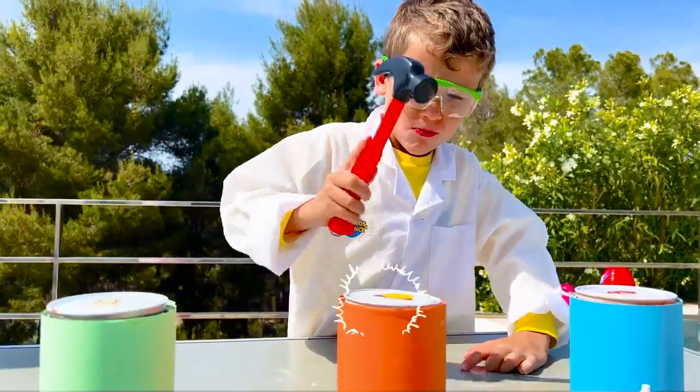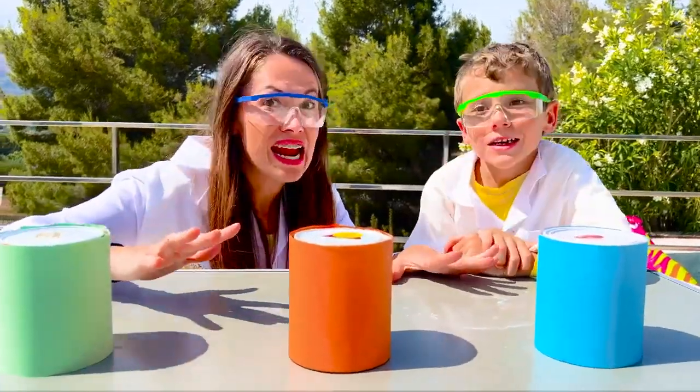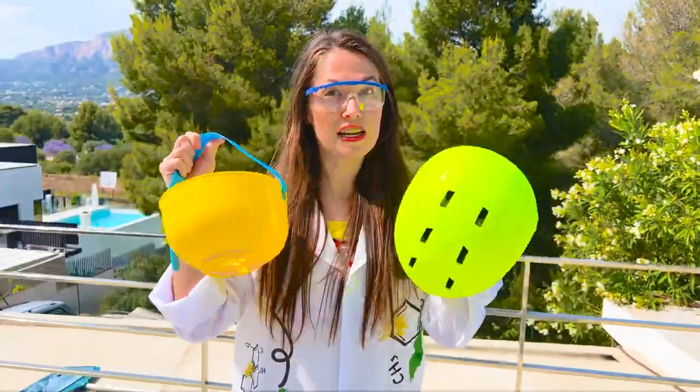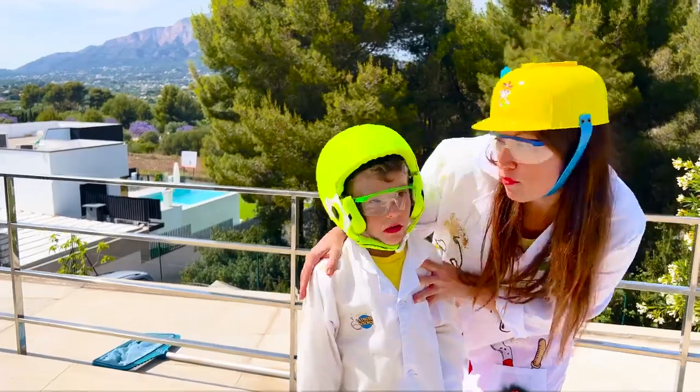Okay! Now we have to flip the cans. Ready? Steady? Wait, I forgot to give you the helmet! Wow! Awesome! Step back!